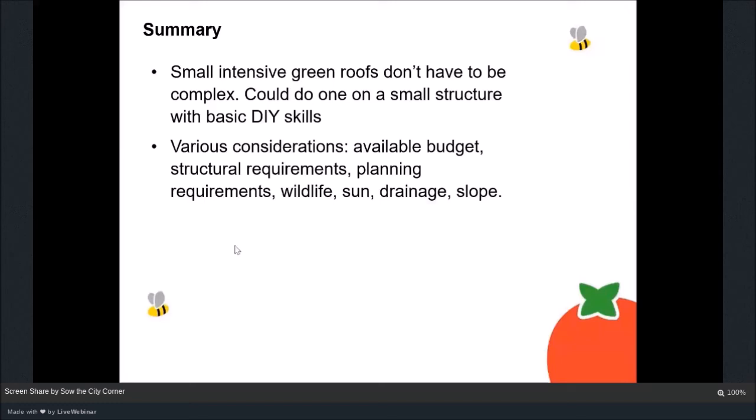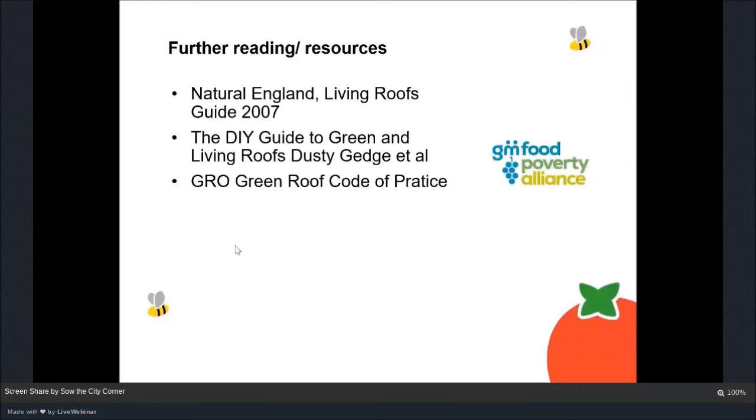For further reading: the Natural England Living Roofs guide from 2007 is really good. For smaller green roofs like the ones on the bug hotel, shipping container or shed, the DIY Guide to Green and Living Roofs by Dusty Gedge and co-authors is excellent — it's around £10 and available as an e-book. There's also the GRO Code of Practice, which is probably more relevant for bigger projects with more considerations.